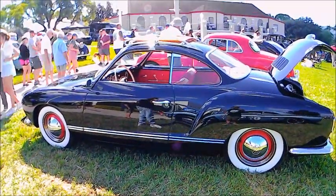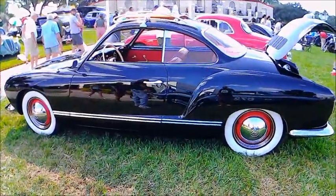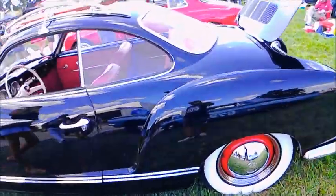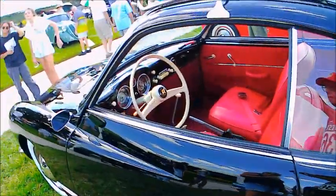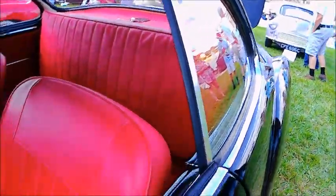This is a beautiful 1957 VW Karmann Ghia. Notice the lustrous black paint, really nice, wide white walls, beautiful red interior, and notice the roof rack — the first one I've seen on the Karmann Ghia.